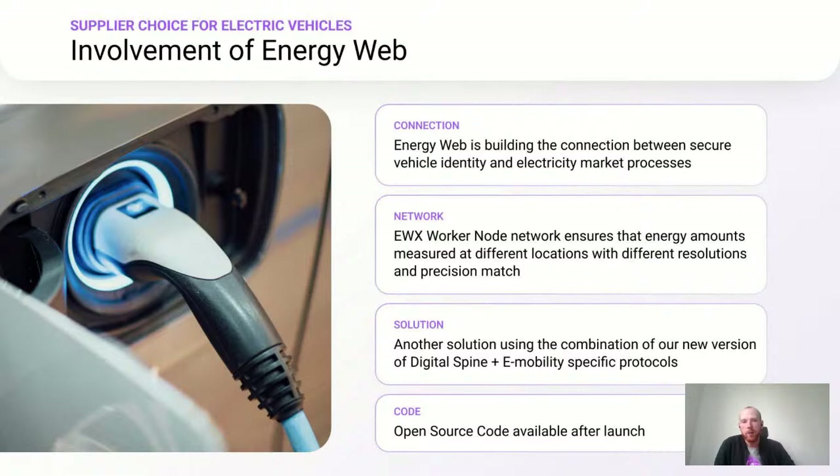To highlight how Energy Web is involved: Energy Web is building the connection between the secure vehicle identity and all necessary electricity market processes. The Energy Web worker node network ensures that energy amounts measured at different locations and with different resolutions and precisions match the actual consumption of the vehicle. Our solution uses a combination of the new version of our digital spine together with mobility-specific protocols, and we will make the source code available after launch.